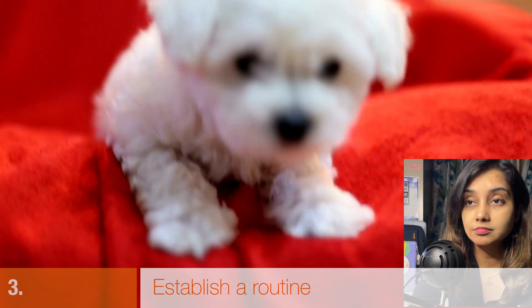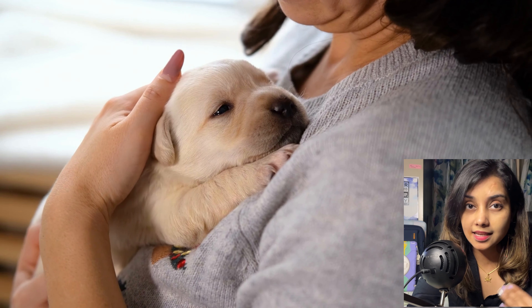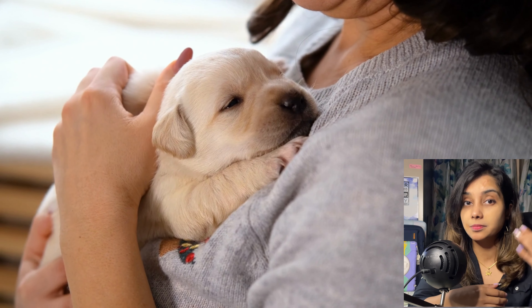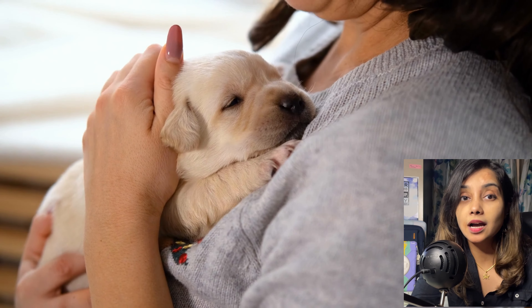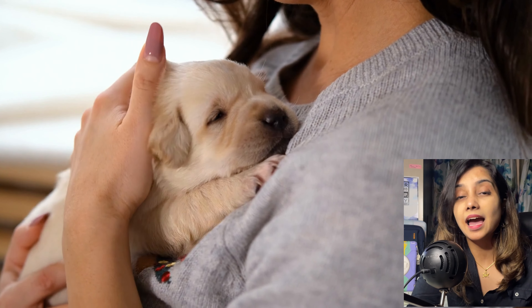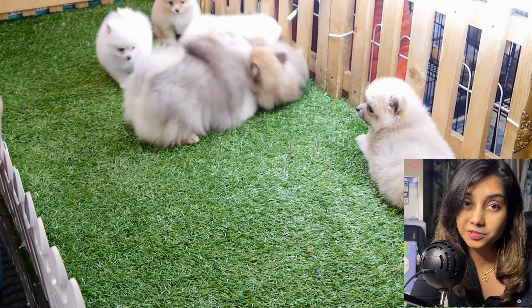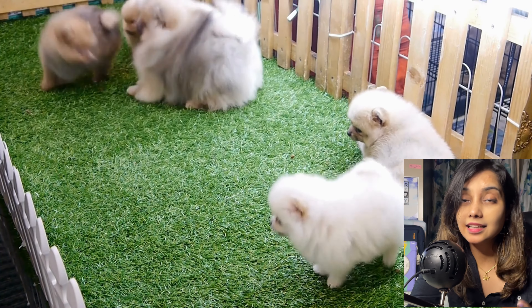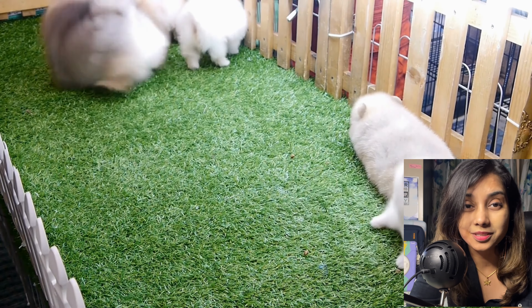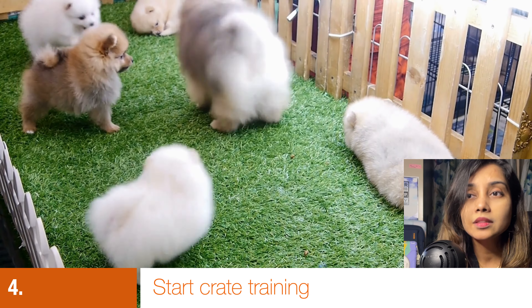Point number three: the moment your puppy comes home, start establishing a routine. This includes when you wake up, when you take your puppy for their first walk for bathroom needs, feeding times, and exercise. Puppies eat four times a day, so schedule breakfast, lunch, an evening snack, and dinner. Dogs are routine-driven animals — if their routine is disrupted, they struggle to cope. A consistent schedule also makes house training much easier.